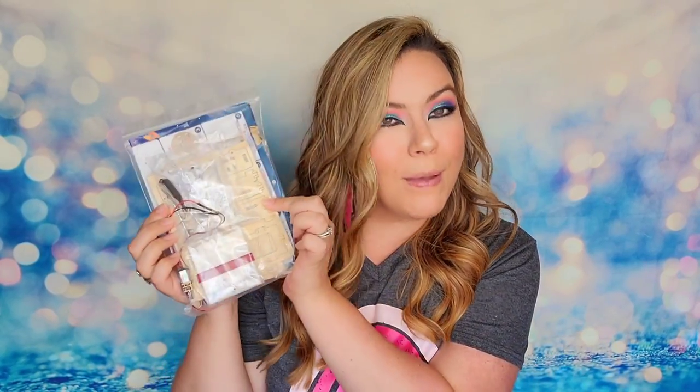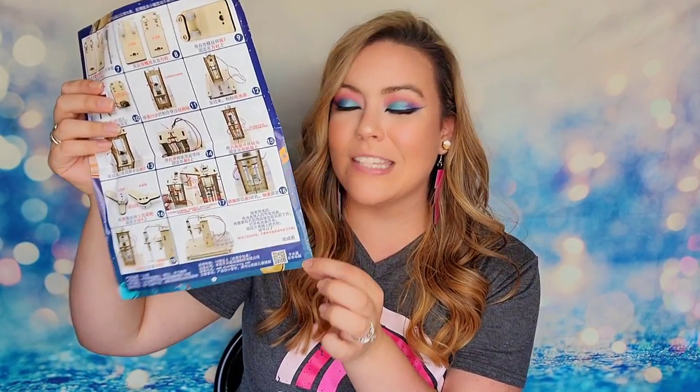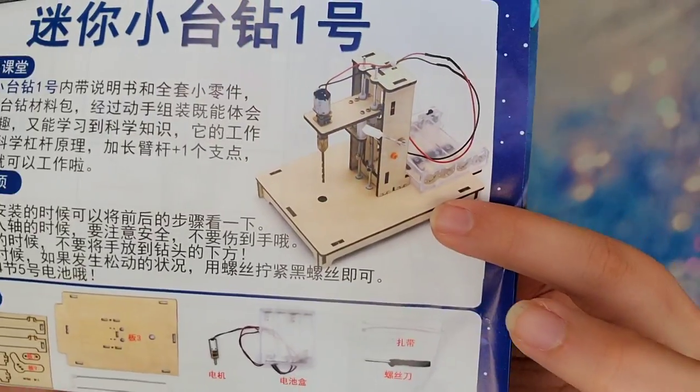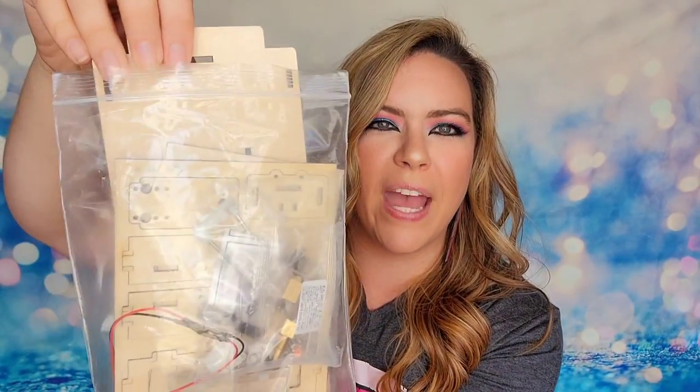This is the June 2022 Gadget Club unboxing. The first item took me a little while to figure out because a lot of it was not in English, but it's actually a STEM project that creates a working machine once you build it. They have instructions and a QR code that takes you to an English page with step-by-step photos. This is going to make a working drill and includes everything you need minus the batteries. All the pieces are wood panels plus all the electronics.